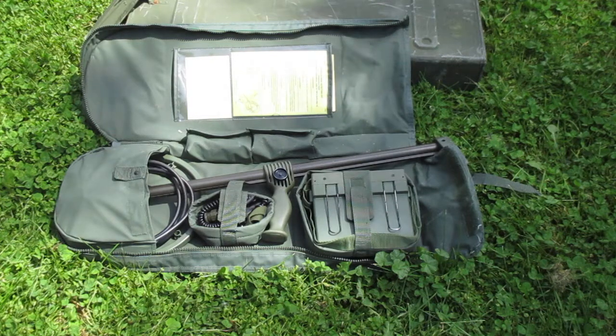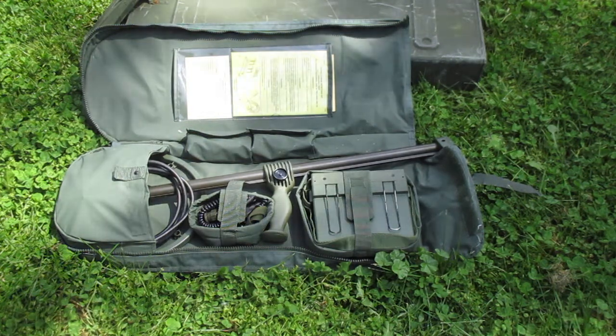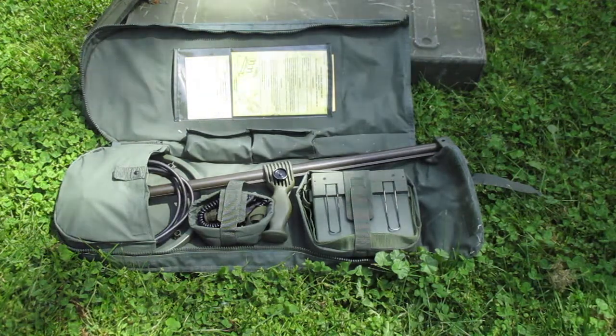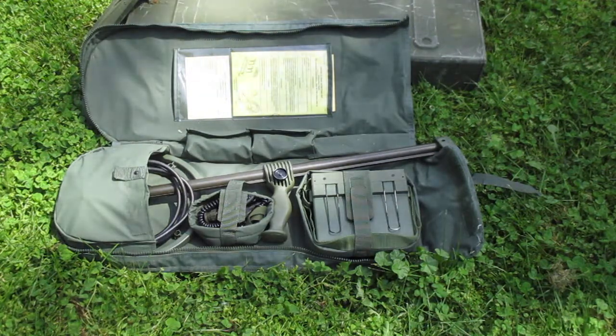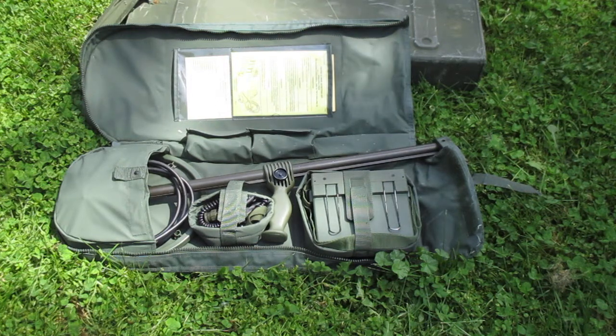In this video I'm going to be doing inventory and also visually inspect an AN/PSS-12 mine detecting set. This is the set that was issued up until the beginning years of the Global War on Terrorism. It has been phased out and replaced by the AN/PSS-14. These mine detectors are still good, still usable, and they have a lot of good traits and qualities that previous series of mine detectors did not have.